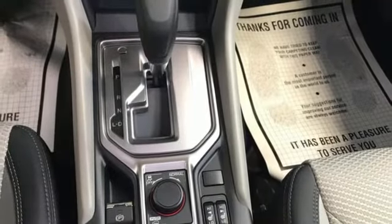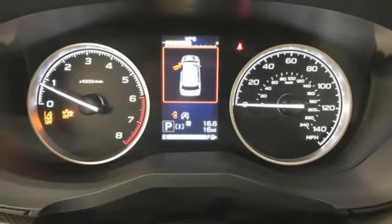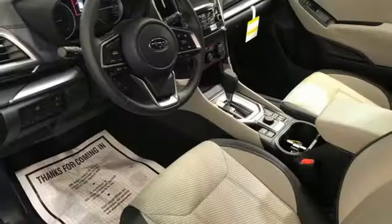Manual tilting steering column, Wi-Fi hotspot, external memory control, first and second row express open and close sliding sunroof, doors and push button start proximity key, and H4 engine.